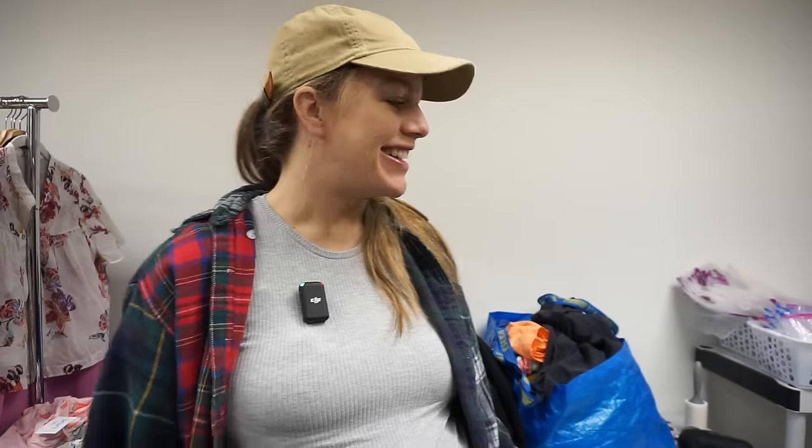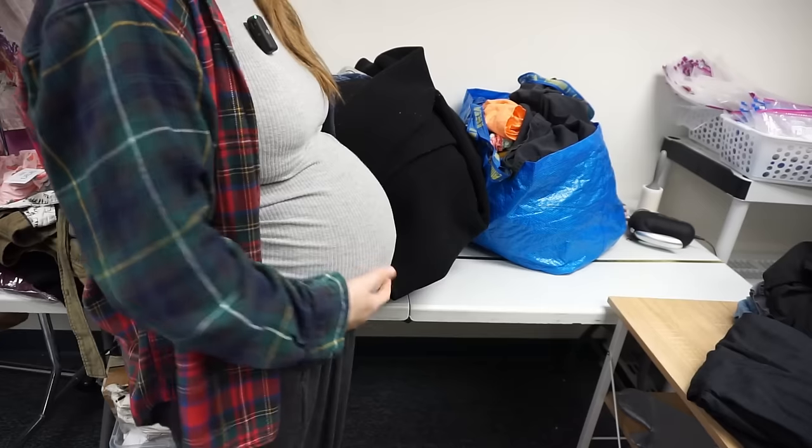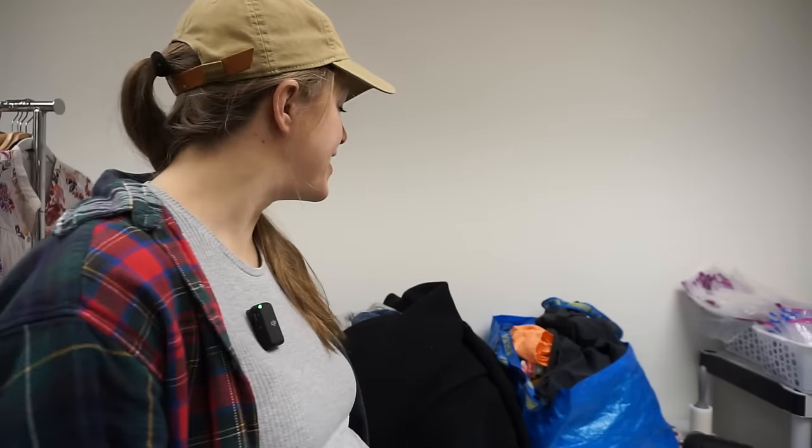Hello everybody, so glad to see you! Today is April 6th and my due date was April 1st, so I am very pregnant and still here huffing and puffing on YouTube showing y'all stuff I got at the Goodwill outlet. These are hopefully my last two trips to the bins before I give birth.